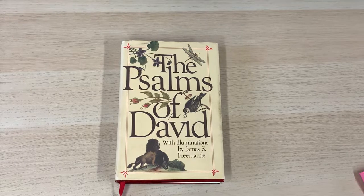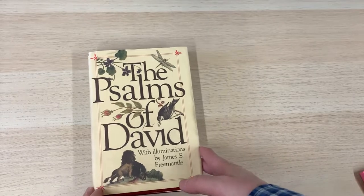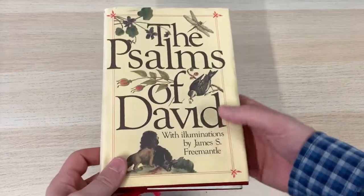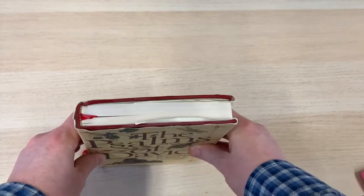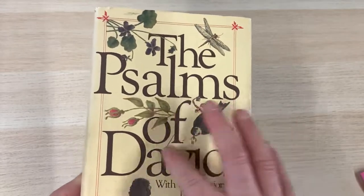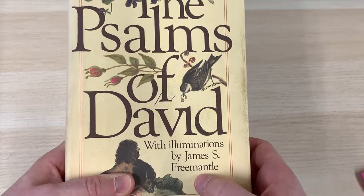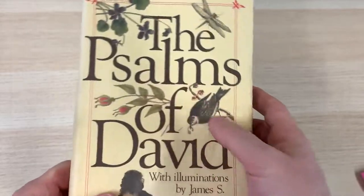Hi guys, Mark from Burton Bibles here, just bringing you a quick video overview of something that I thought you might find interesting and appealing. This is a book that I've had on my bookcase in my collection for quite a while. It's the Psalms of David with Illuminations by James S. Fremantle. You may have seen this before, I don't know.